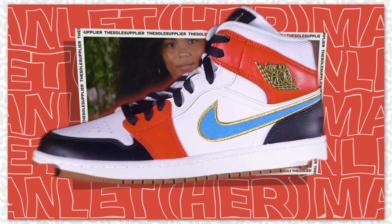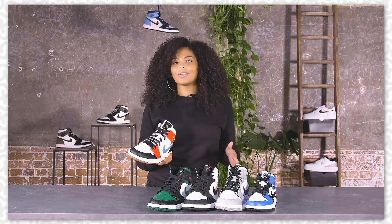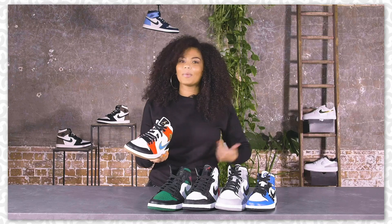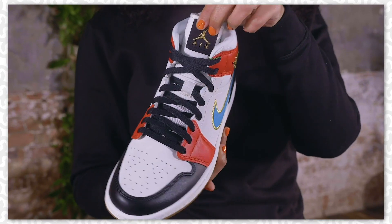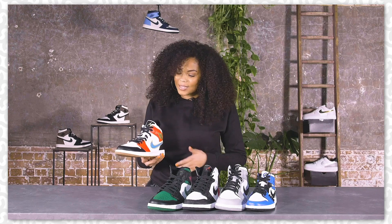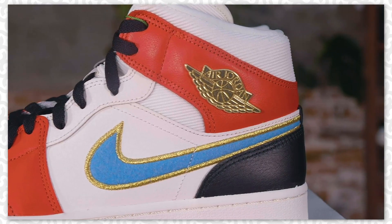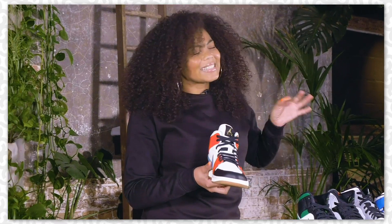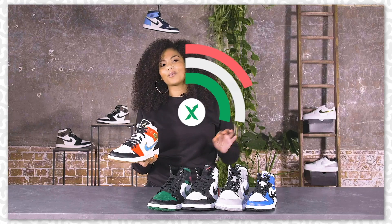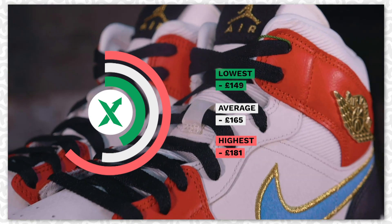We're kicking things off with the Letterman's. This is the women's exclusive and was only released in the US, so if you want them like me and you're from the UK, then you definitely have to get them from StockX. My favourite thing about this is the blue felt swoosh with the gold stitching and the other gold accents, just setting it off nicely. The lowest they're going for on StockX is £149 and the highest is £181.